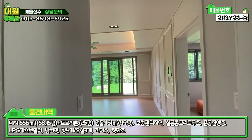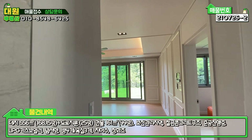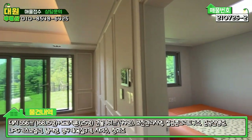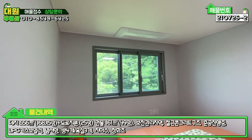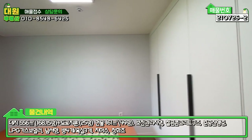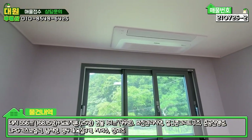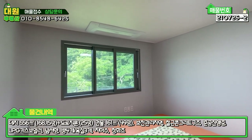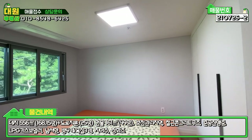중문 슬라이딩 도어도 싸구려 자재가 아니라 다 강화유리로 된 고급 자재로 시공돼 있습니다. 들어가시면 우측부터 보면 1층의 메인 안방이 있고 붙박이장 다 시공돼 있고요. 빌트인된 시스템 냉난방기 삼성 브랜드로 빌트인돼 있습니다. 창도 이중창 4중유리로 잘 돼 있고, 전반적으로 모던한 인테리어입니다.